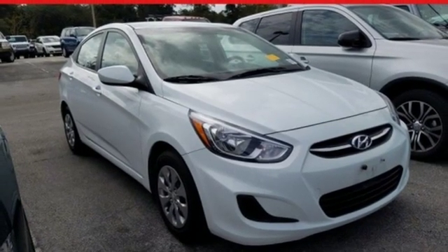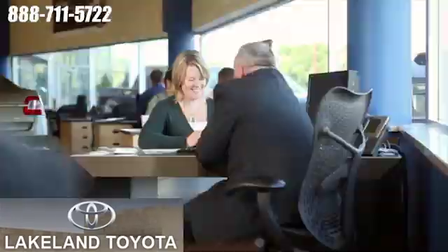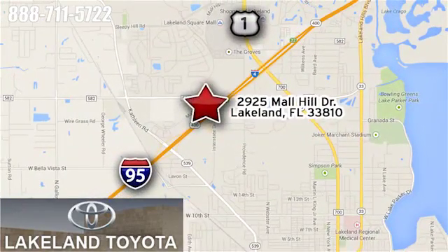Hurry in today for a test drive. We at Lakeland Toyota know you want a reliable used car. Visit us online anytime at lakelandtoyota.com. Stop in and see us at 2925 Mall Hill Drive in Lakeland, Florida.